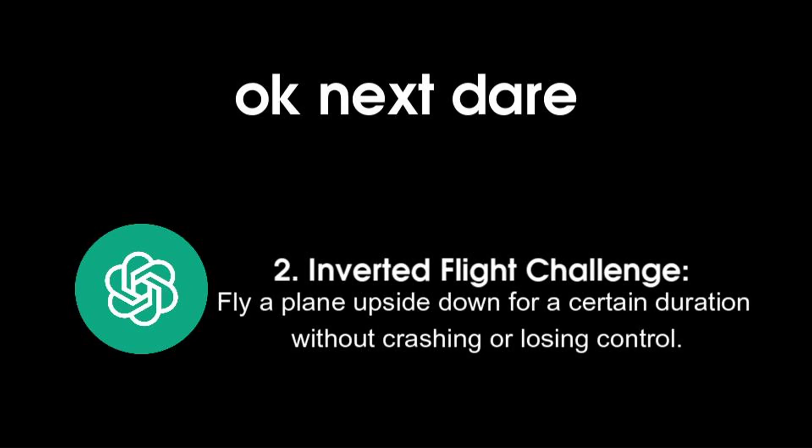2. Inverted flight challenge: fly a plane upside down for a certain duration without crashing or losing control.